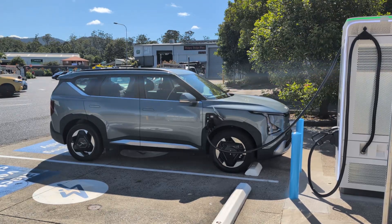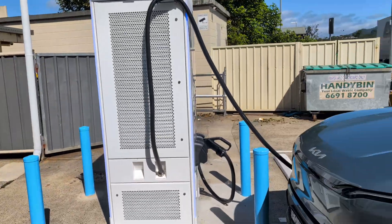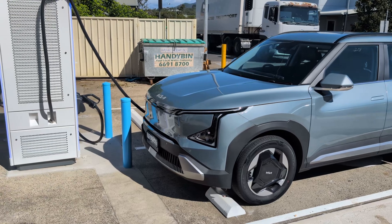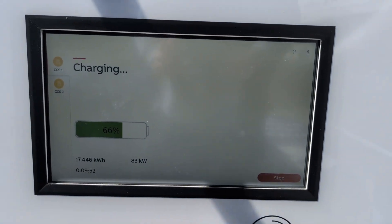The BP service station where this charger is located has several takeaway shops including McDonald's, and toilets. In the charging area, you're surrounded by bins and industrial equipment — it's not the most brilliant place to hang around in.